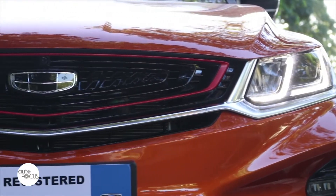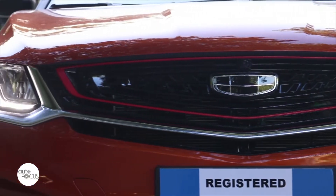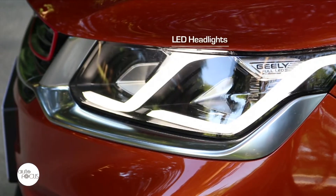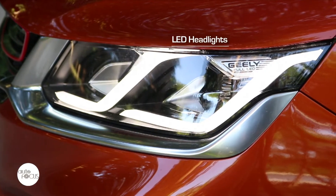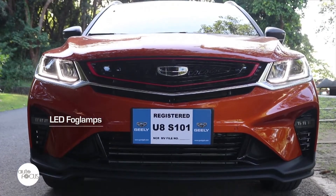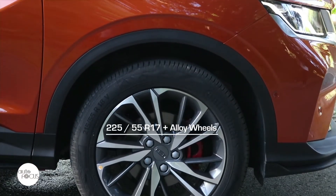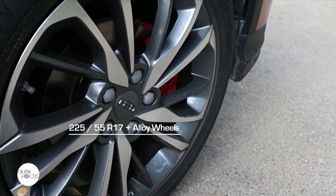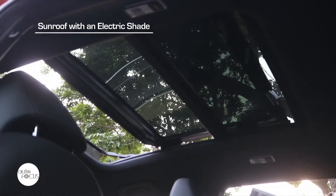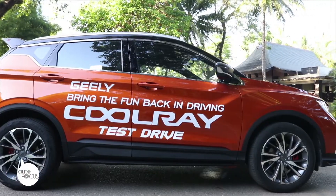A distinctive grille design which it fancily describes as an 'expanding cosmos.' An equally distinctive headlamp design with LED projector and daytime running lights. LED fog lamps in the front side air ducts. Dual-color 17-inch rims with turbine-inspired design. The top-of-the-line Cool Raid comes with a panoramic sunroof and two-tone body.